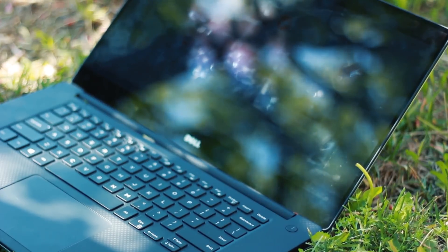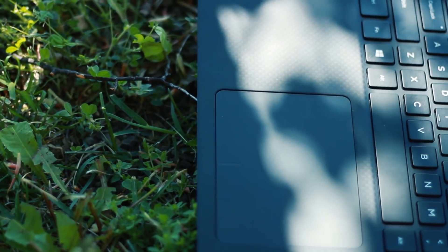Now let's go ahead and get a key from their website and start installing Windows 10 Pro on my Dell XPS 15.